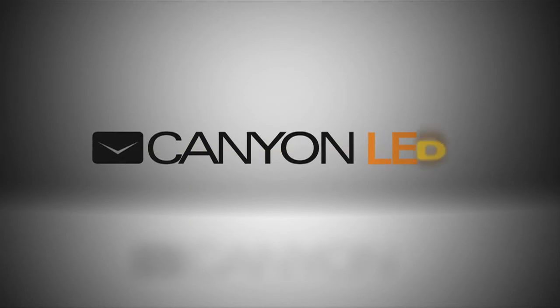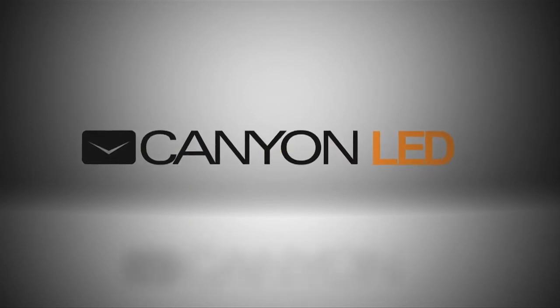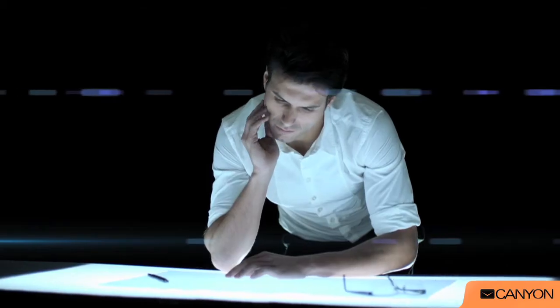Now we present a lineup of high-end Canyon LED lamps. Making Canyon LED lamps, we achieved our main targets.